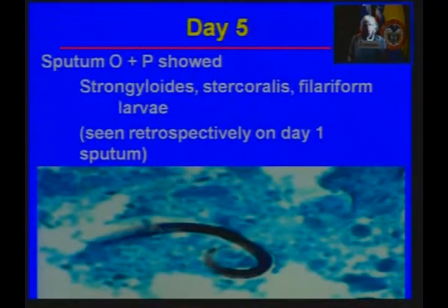They repeated the sputum ova and parasites, and this time they did see filariform larvae of Strongyloides stercoralis. This is actually from a lung specimen. And when they went back to look at the sputum from the first day, they saw that it was there as well, but the lab had missed it.